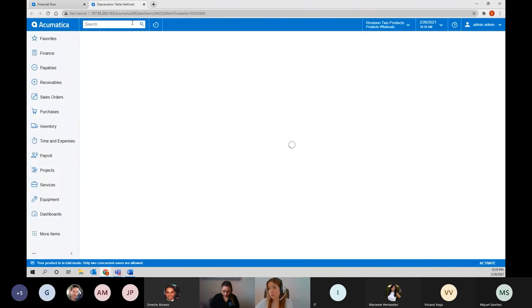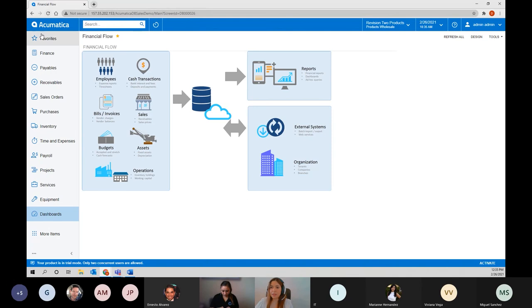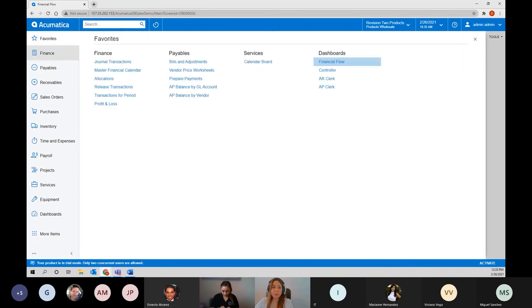This is an interactive dashboard — for example, I can click on Deposits and Payments and it will automatically open the bank deposits screen. Any type of transaction you just click on and it will open the new screen.